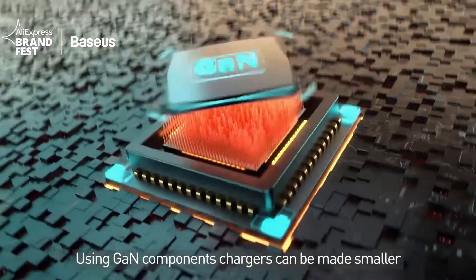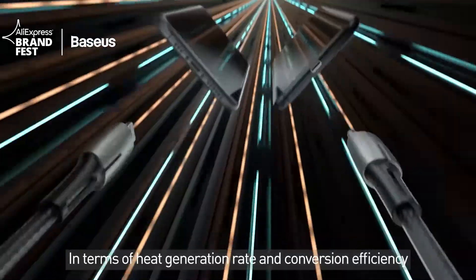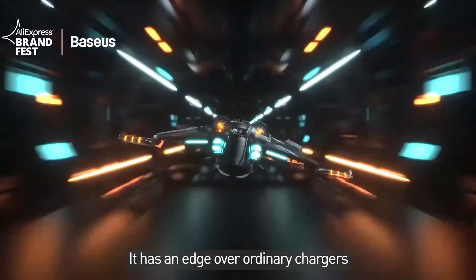Using GaN components, chargers can be made smaller. In terms of heat generation rate and conversion efficiency, it has an edge over ordinary chargers.